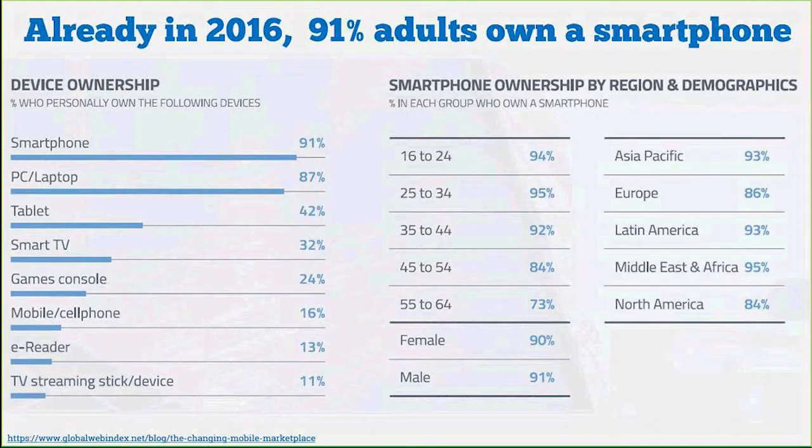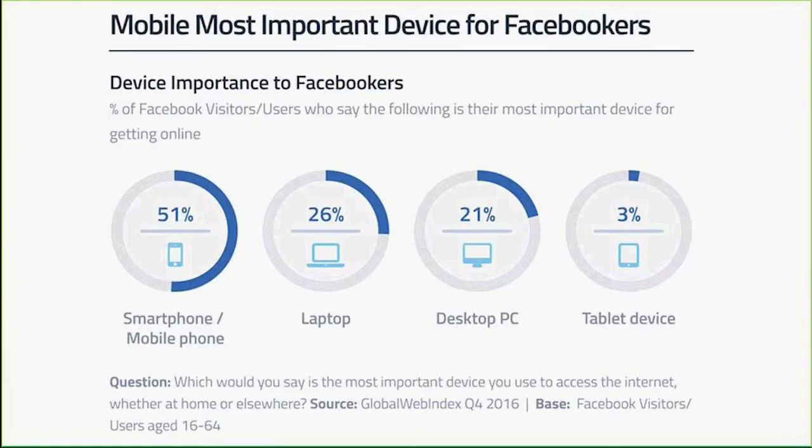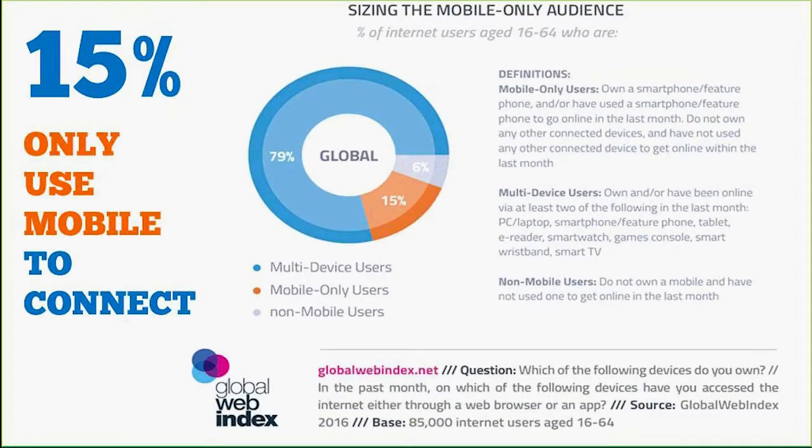The Global Web Index survey of 60,000 shoppers shows that already in 2016, 91% of adults own a smartphone — so the Economist's prediction is probably underdoing it. Mobile is also the most important device for social media: Facebook, Instagram, Twitter. The base of mobile-only shoppers is growing. In emerging markets like China, India, Kenya, and South Africa, many people don't access the internet other than through a mobile. Rather than ignore these people, we need to cater for them and think mobile first.